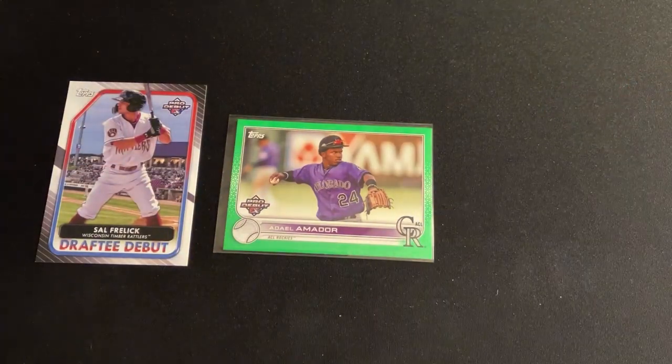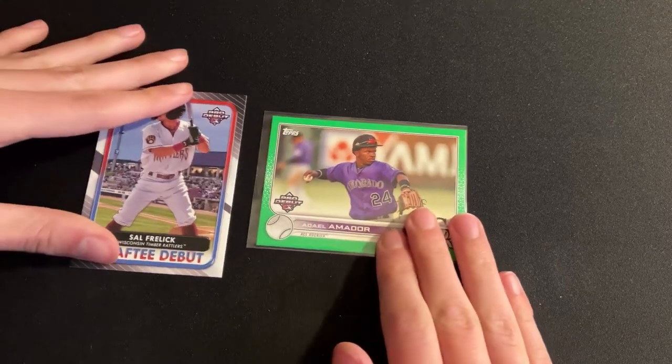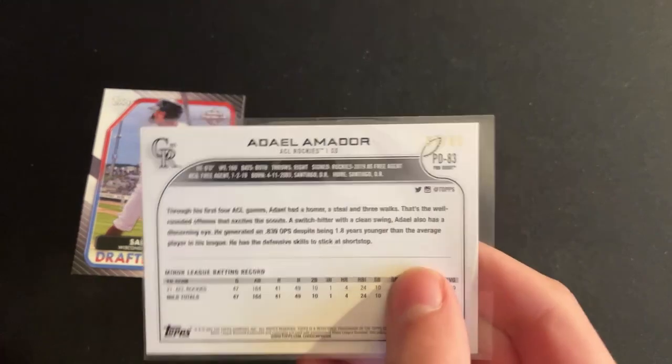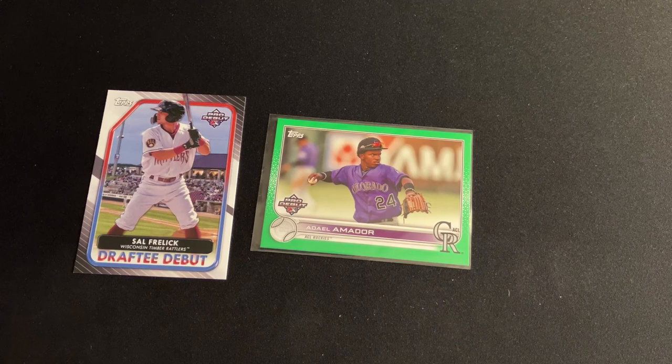Alright, so we got ourselves a very nice numbered to 99 card and a cool insert. I feel like some of those players I recognize the name, so we might have gotten a few big names — let me know down in the comments if you know who any of those people are. I'm not super familiar with some of these smaller league players, but that was a super fun rip. Definitely loving this numbered to 99 card. If you enjoyed the video, leave a like, subscribe if you haven't already, hit the notification bell, leave a comment down below. I'll be back soon with more card collecting content — stay tuned, see you guys in the next video, peace out!